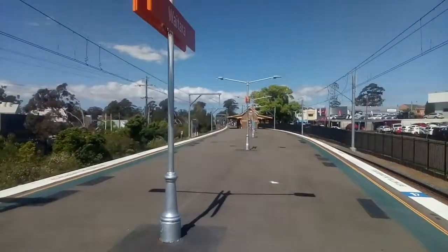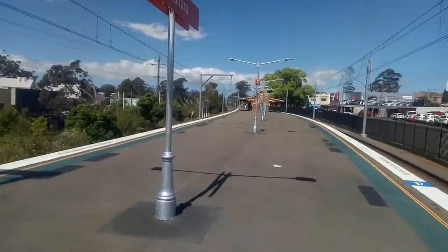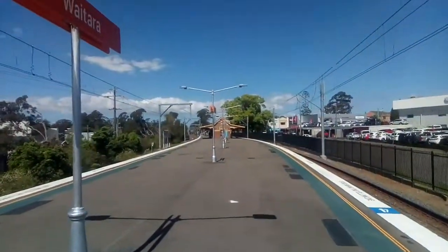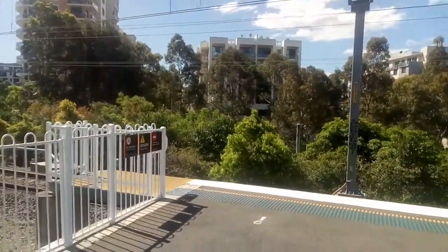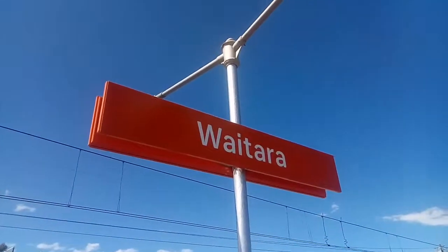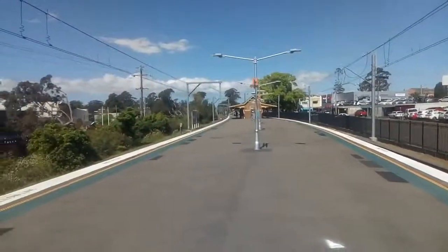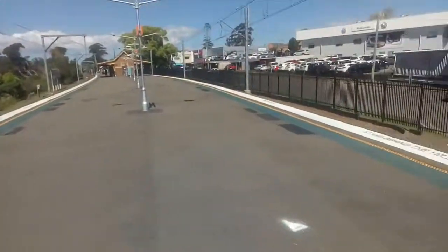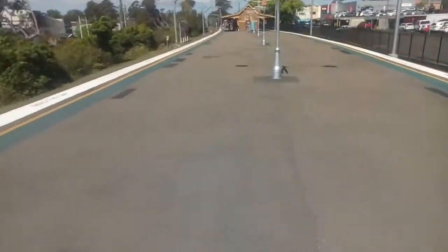This is a look at Waratara station — kind of bland to be honest, nothing really exciting about Waratara. It's about 700 metres from Hornsby station, that's about it. The Waratara station sign, nice and orange. It's a very wide platform, unnecessarily — don't know why it has to be this wide.